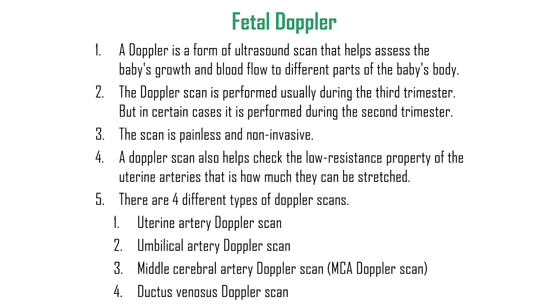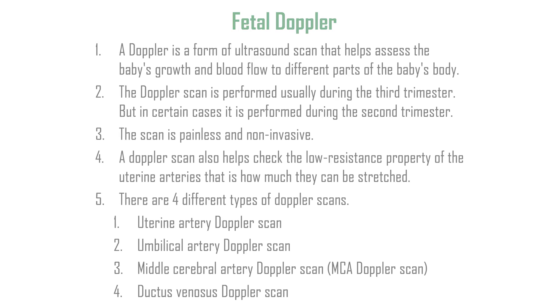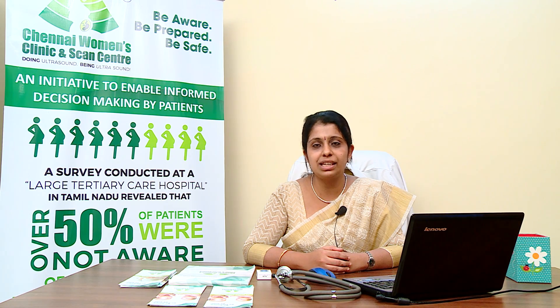To summarize: a Doppler is a form of ultrasound scan that helps assess the baby's growth and blood flow to different parts of the baby's body. The Doppler scan is performed usually in the second and third trimester. The scan is painless and non-invasive. A Doppler scan also helps to check the low resistance property of the uterine arteries. There are four different types of Doppler scans: uterine artery Doppler, umbilical artery Doppler, middle cerebral artery Doppler, and ductus venosus Doppler scan. For more information, visit www.chennaywomensclinic.com.